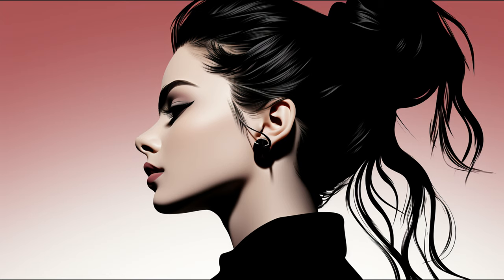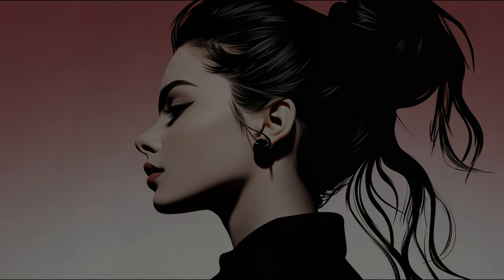Such as the standard earlobe piercing, surface piercings often get pushed out of the body like a splinter, in a process known as rejection. The body senses that a foreign object is embedded in the skin and, rather than healing around the bar as desired, it chooses to slowly eject the jewellery from the skin. During this process, the jewellery migrates closer and closer to the surface of the skin until it is eventually pushed out entirely, usually leaving scars and irritated tissue behind.